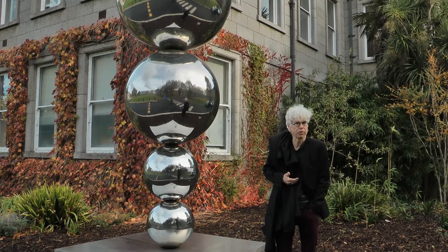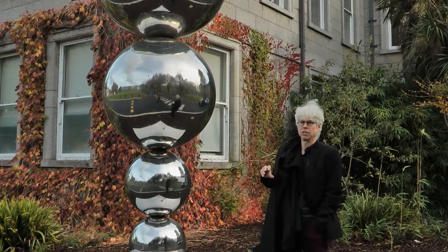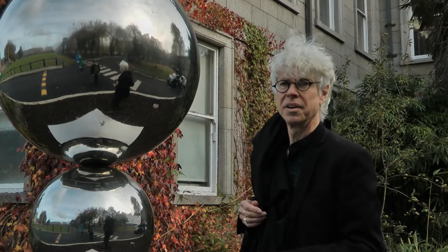Welcome to the School of Physics. I'm Stefan Hutzler. I'm one of the professors here — one of about 30 that we have — and I'd like to invite you to see some of our buildings and tell you a tiny bit of the history of the school.